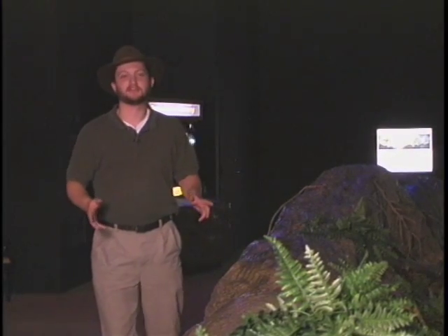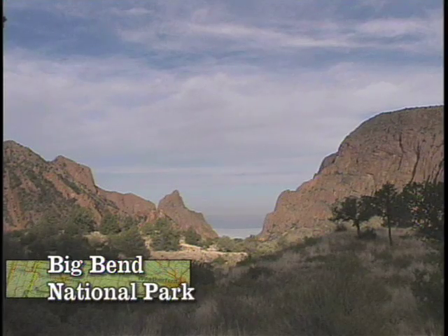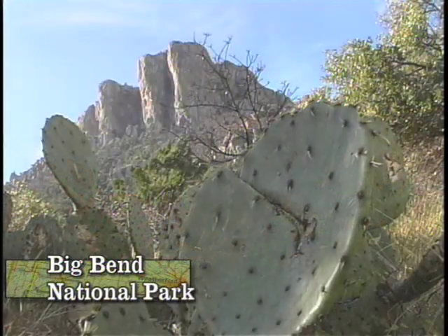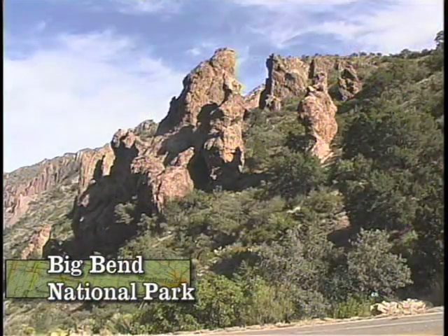Major dinosaur fossil collecting sites are scattered all across America, especially in western North America. Arid regions preserve the bones long enough for paleontologists to go and collect them. One such famous place here in Texas is the Big Bend region. Big Bend is a famous place for collecting large dinosaurs, especially after this past year when major discoveries, including an Alamosaurus, were found there.